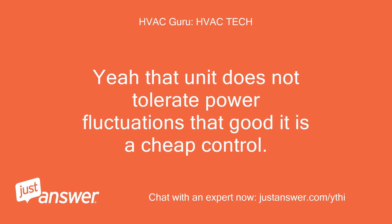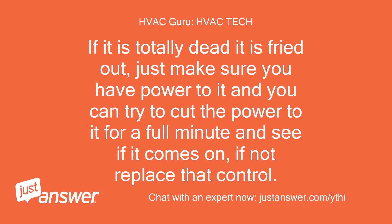Yeah, that unit does not tolerate power fluctuations that well — it is a cheap control. If it is totally dead it is fried out. Just make sure you have power to it, and you can try to cut the power to it for a full minute and see if it comes on. If not, replace that control.